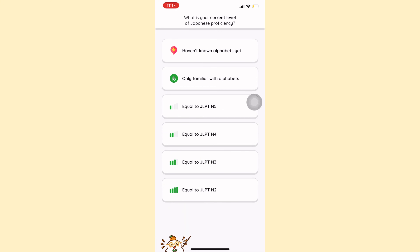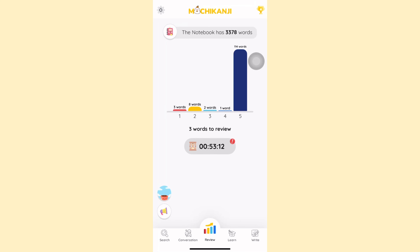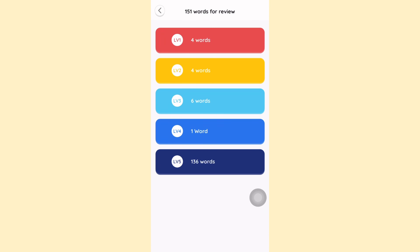It helps you memorize over a thousand Kenji and vocabulary in just one month. The app determines the best times for you to review based on your learning history, sending reminders to maximize retention. Your learned vocabulary is categorized into five levels, from newly learned to long-term memory, ensuring thorough understanding. You can check each word's level in the digital notebook.